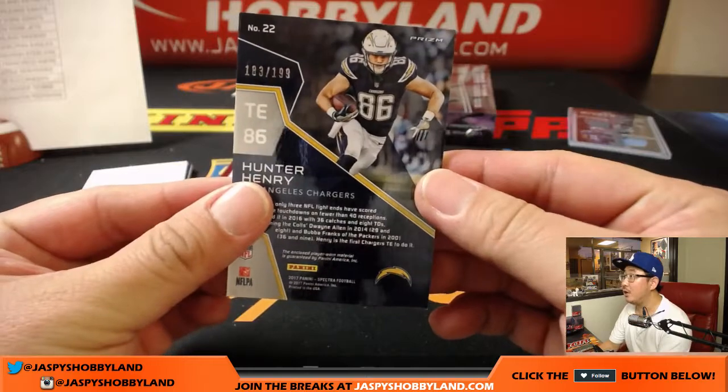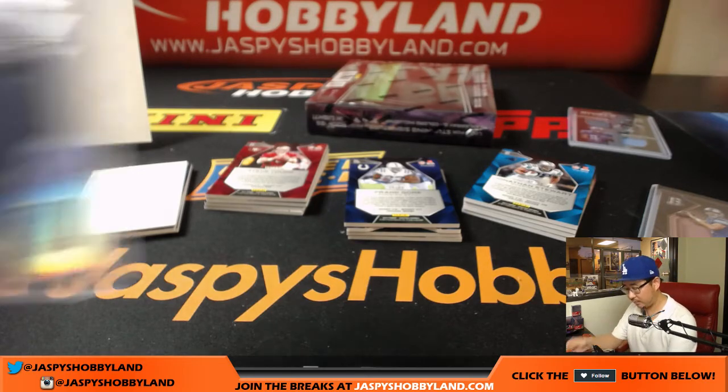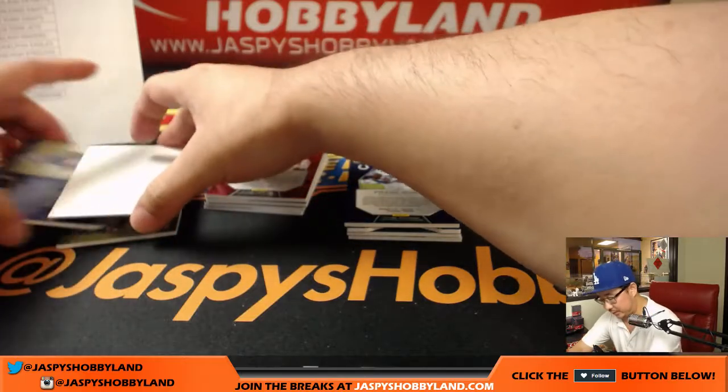Hunter Henry, 183 out of 199 — Monumental Memorabilia for the Los Angeles Chargers. Brian Berry, playing the Eagles this weekend.